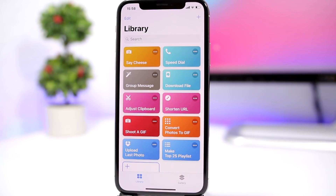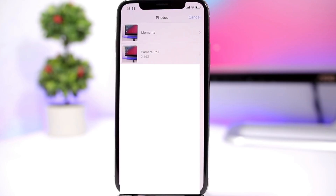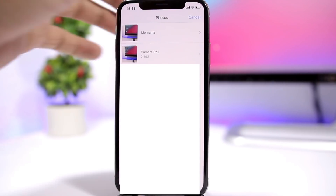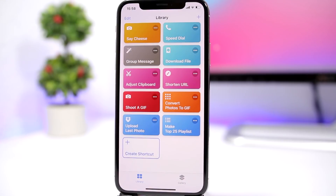Then we have another one that allows you to convert photos from your camera roll into a GIF file. You just tap there, it shows your library, you pick four pictures, and you can go ahead and turn them into a GIF — that's really awesome.